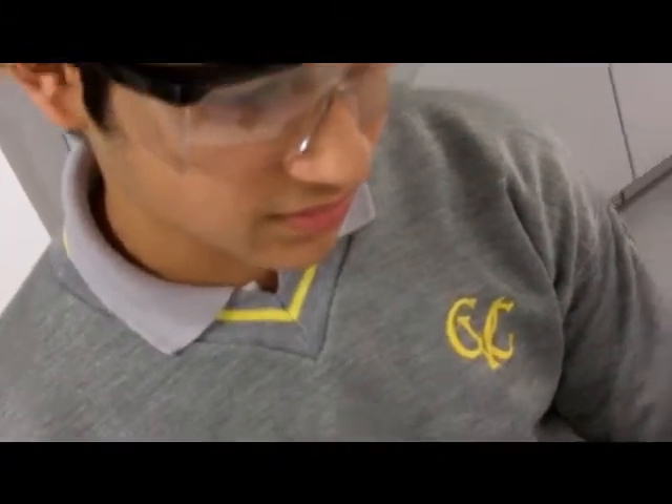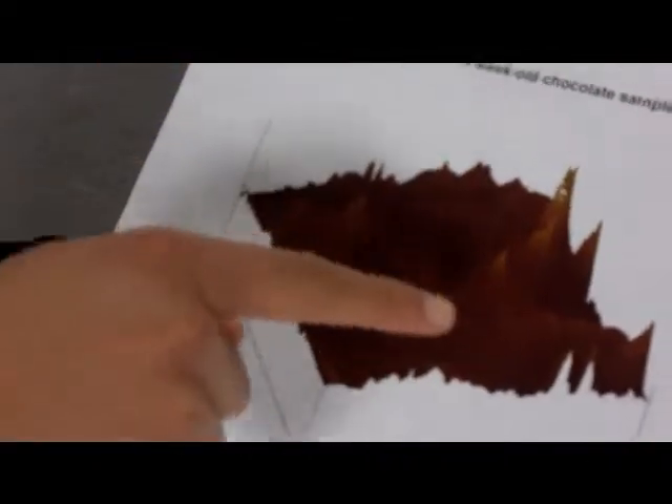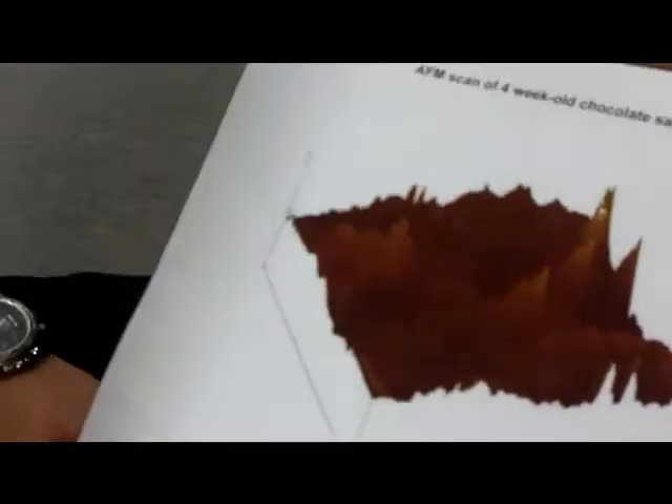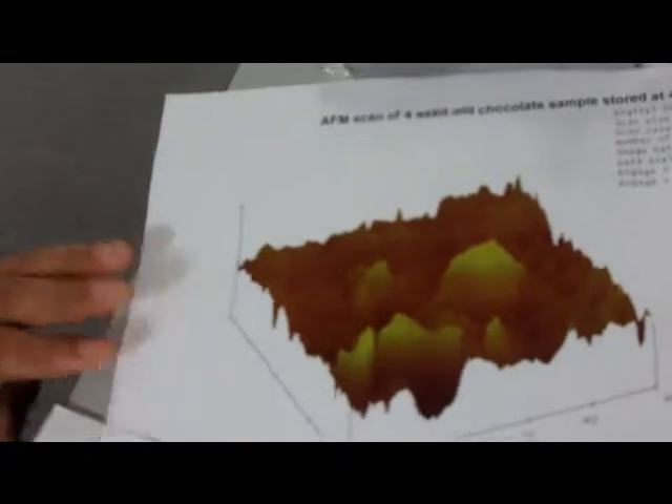Does the amount of bloom seem to correlate with the crystal size? It seems to correlate with the spikiness of the crystals. These two were the ones where bloom formed, and they have sort of thin and high crystals. But this one didn't form bloom - I think that's because the crystals are quite wide, even though they are high. And these ones didn't form bloom either.